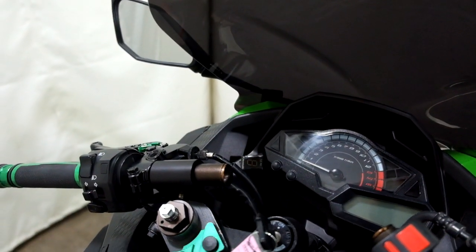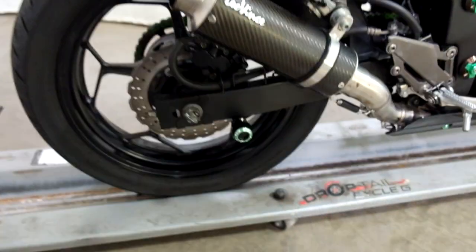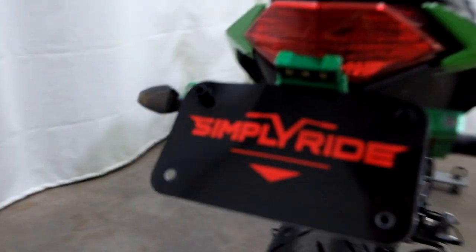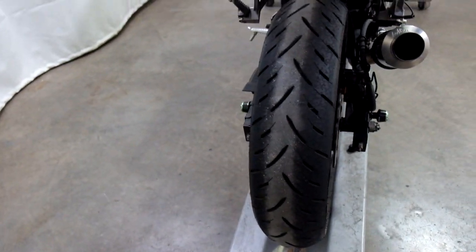We also have a gear shift indicator, knee grips, tank pad, Leo Vinci pipe, stand spools, fender eliminator, more of the green anodized, and aftermarket rear signals. Rear tire as well — good shape, plenty of miles left on that.